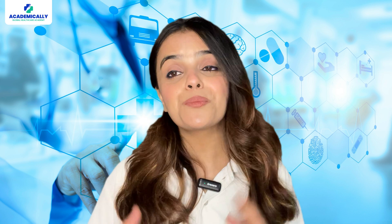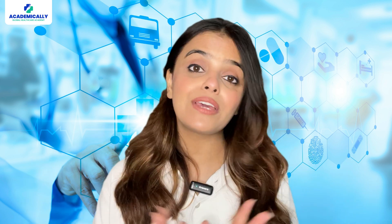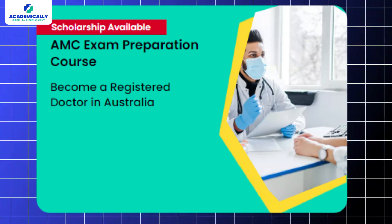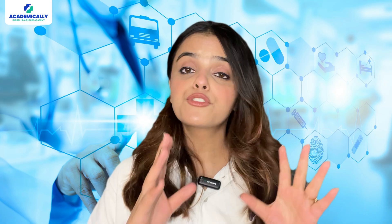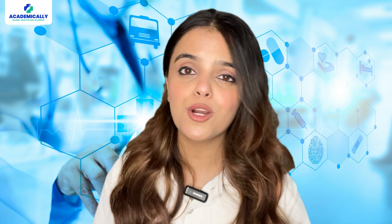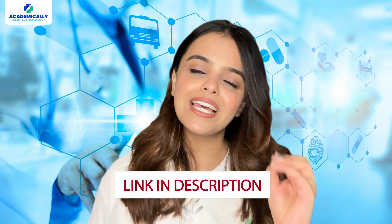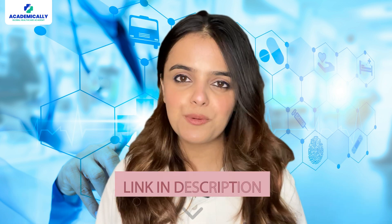To help give wings to your medical dream abroad, Academically has designed a comprehensive AMC exam preparation course. This course is a blend of top training from industry experts, high quality study resources, networking opportunities and much more. For more information about the course, check out the link given in the description.